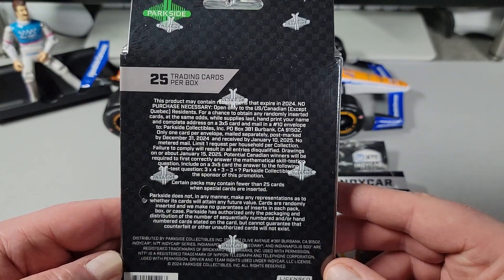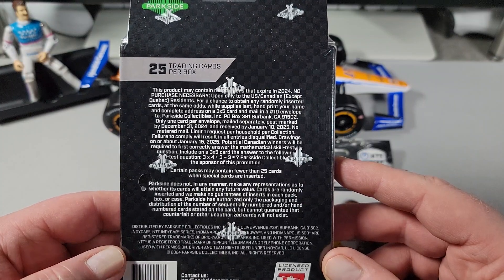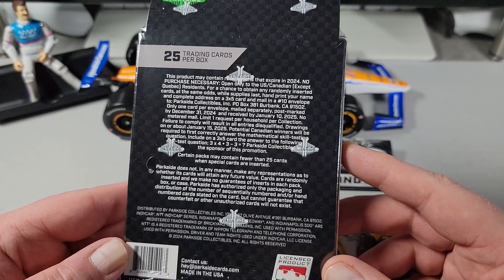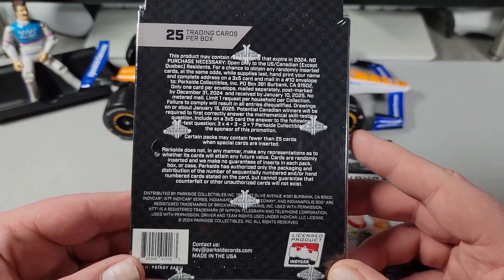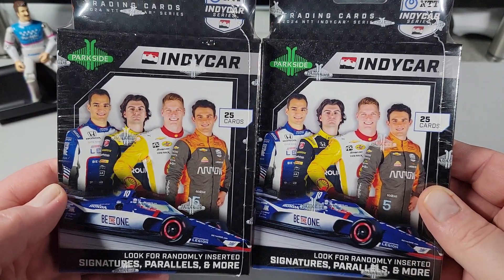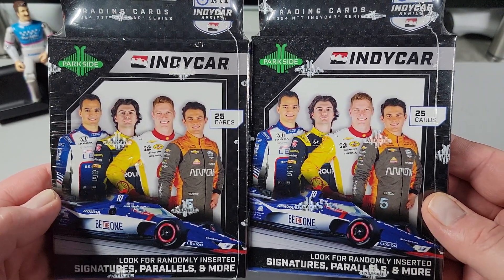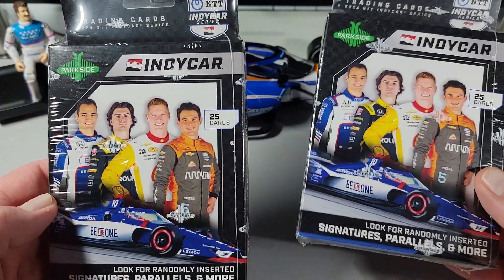I've seen old IndyCar cards before. If you watched my last week's video about when I went to the card show, you saw a couple IndyCar cards, little boxes and sets there. But I don't know if they've ever had an officially licensed, full-blown IndyCar trading card set like we do with baseball or Donruss Racing or something like that. So it's kind of cool.